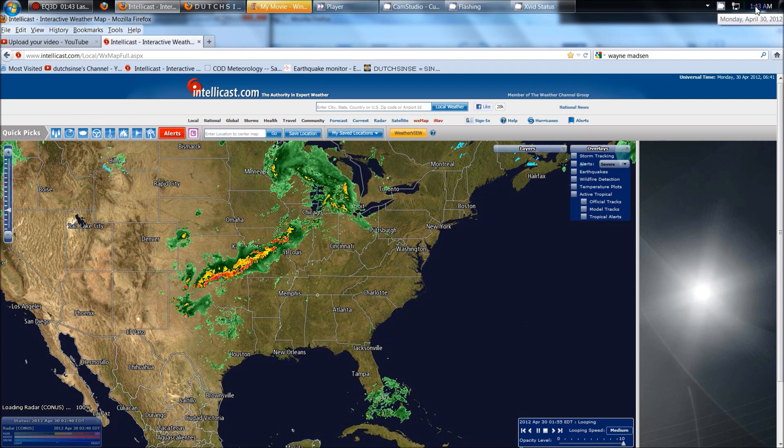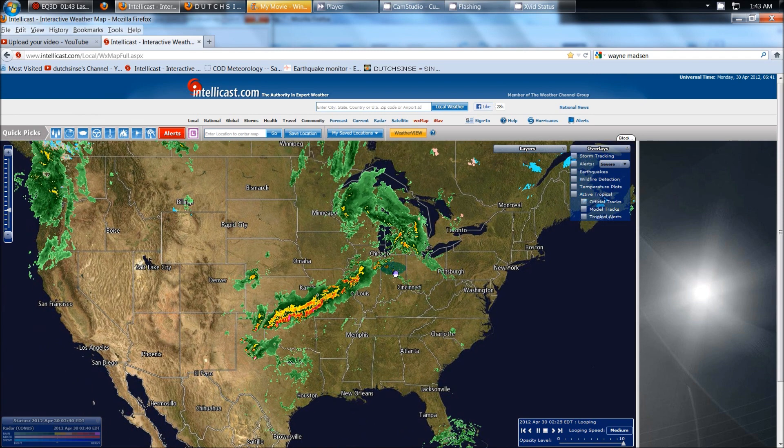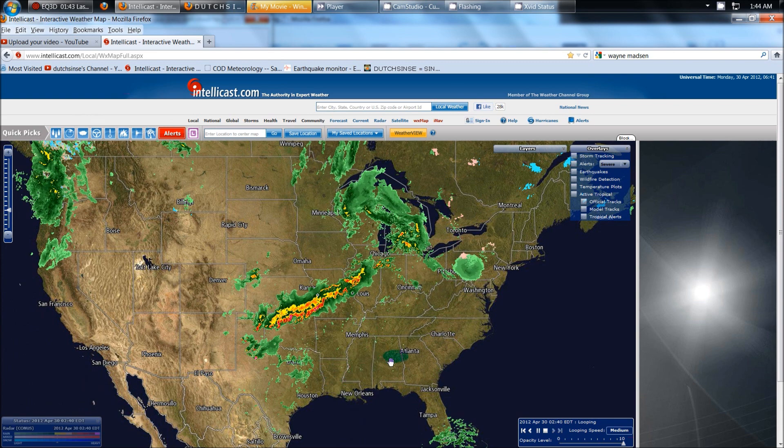Hey everybody, Dutch Sense here. 1:43 a.m. Central Time on Monday, April 30th, 2012. We're looking at a telecast here, and I'm going to go ahead and show you a few things going on on our radar frequency-wise. We're going to issue a forecast for the next 24 to 48 hours, possibly up to 72, for severe weather in the areas that are experiencing the flash anomalies.